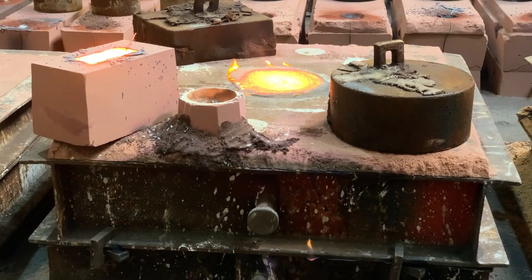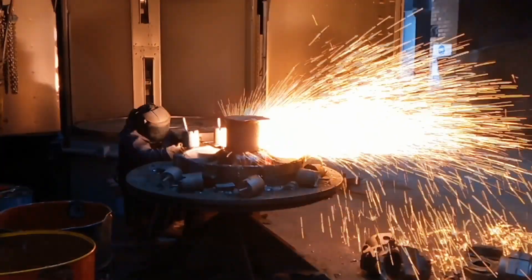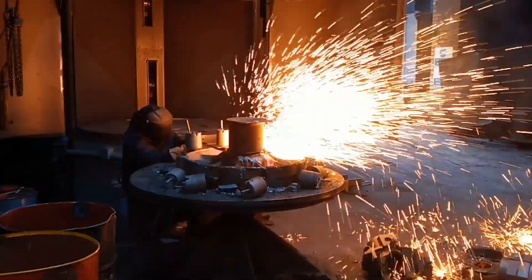It's poured one day, left to cool overnight, and next day you break open the mould, then you start fettling to cut off all the excess material.